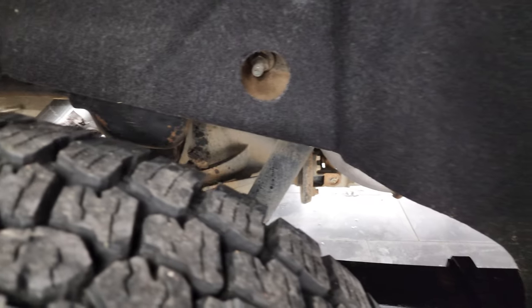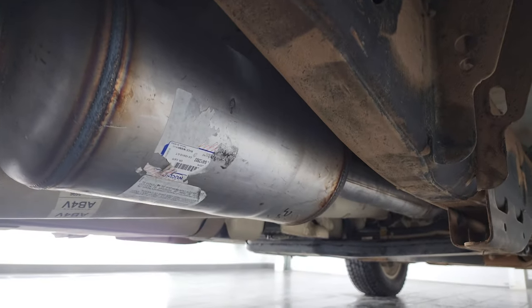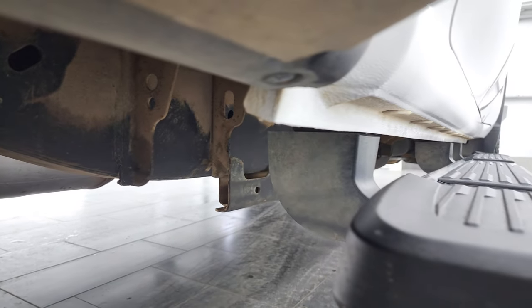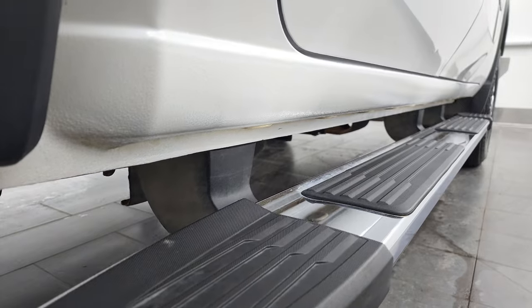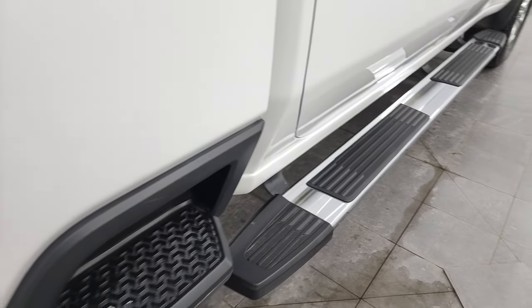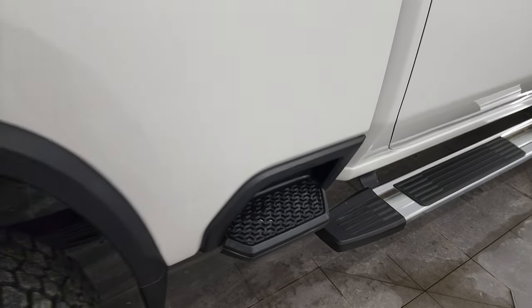The frame and underbody are in really nice condition and it has all the remaining factory exhaust. A little bit of dust on there but nothing too bad — better dusty than rusty. It has nice factory chrome step bars and you do get the side box steps.